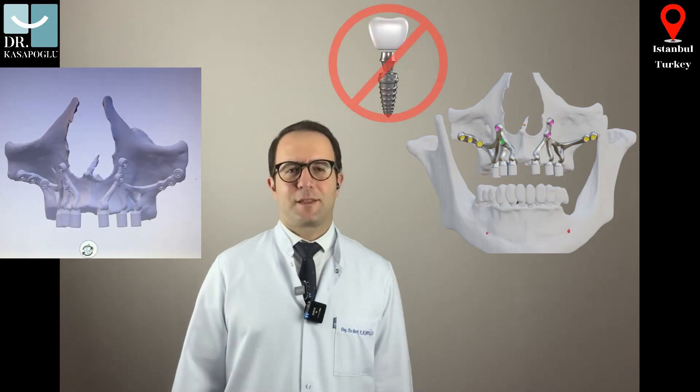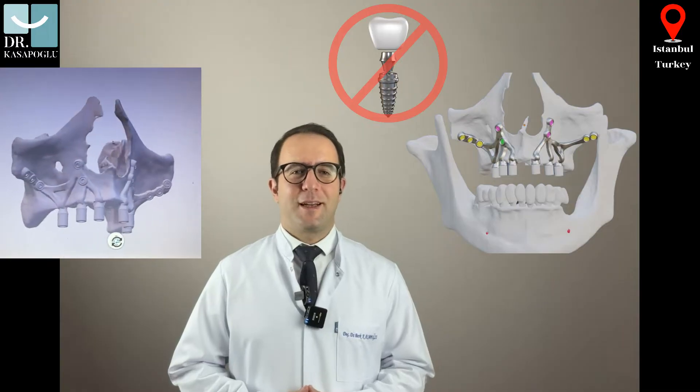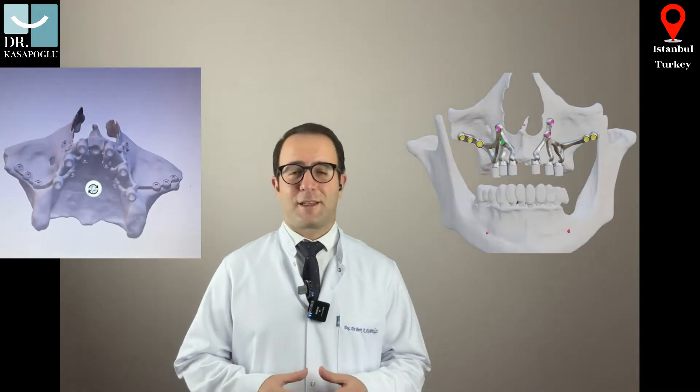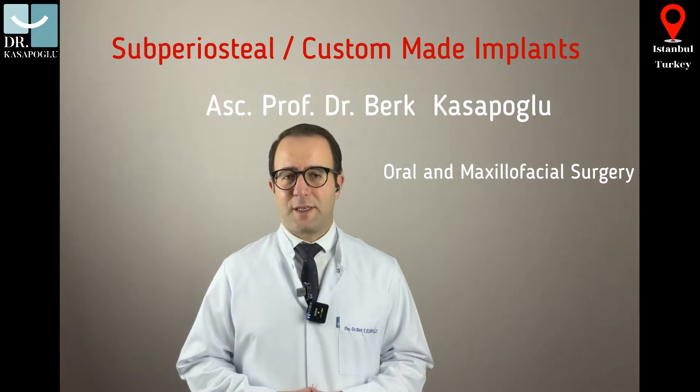If you have been told that dental implants aren't an option for you, or you need bone grafting first, you should know that tailor-made subperiocytal implants are providing solutions for cases that were once considered impossible. Hello, I am Associate Professor Berk Kasapoglu, an oral maxillofacial surgeon in Turkey, Istanbul.